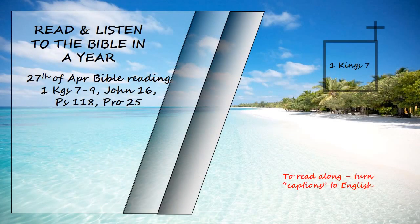1 Kings chapter 7. It took Solomon thirteen years, however, to complete the construction of his palace.